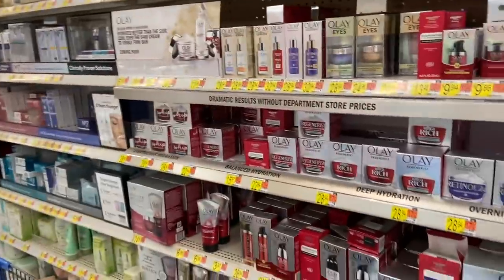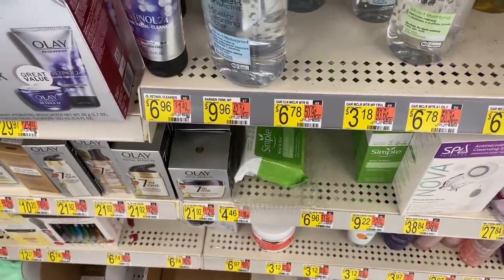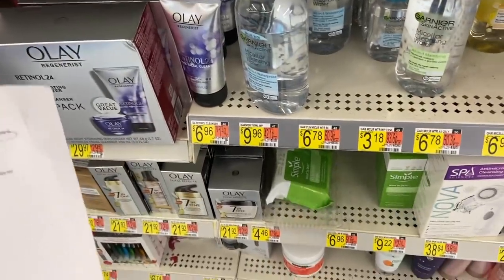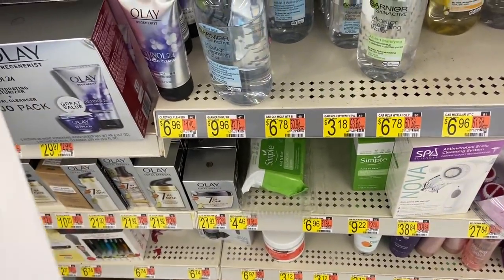Moving on to the Simple face wipes - they are $4.42 at my Walmart. Use the $2.00 coupon from the 11-1 Unilever, submit for the $1.90 Shopkick rebate and $1 from Ibotta - makes these free plus a $0.48 moneymaker.